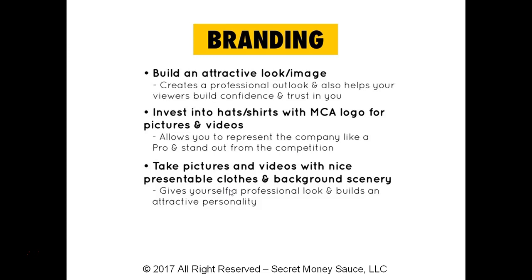That wraps it up for this video. In the next video, I'll be going over social media strategies so you can crush any and every platform for your MCA business. I'll see you in the next video.